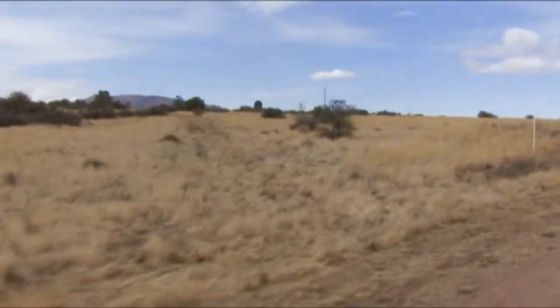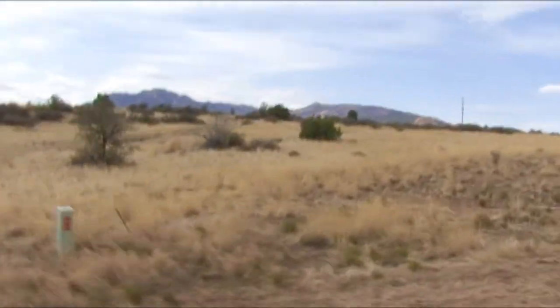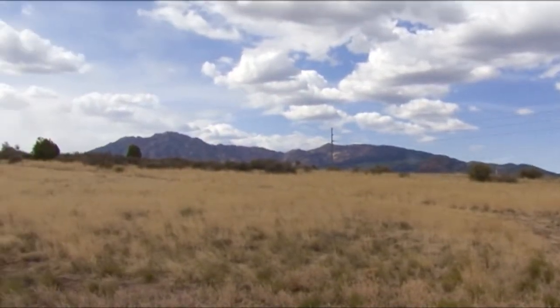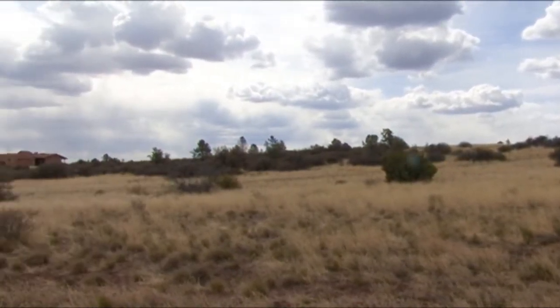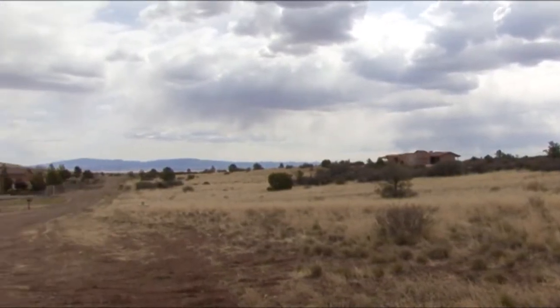Here's the start of your lot with your underground electricity and telephone. This gently sloping lot is on the end of a cul-de-sac with a level building site on top of the hill. This 4.77 acre parcel is the perfect spot to build your dream life on.